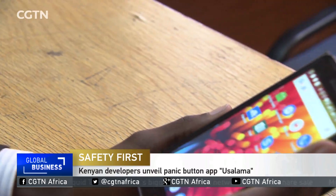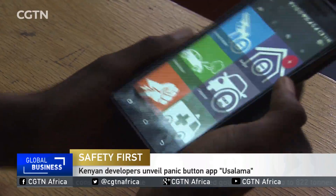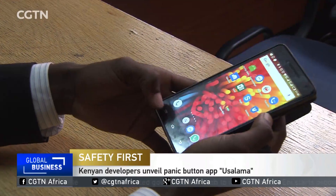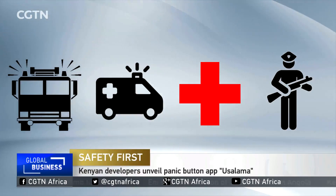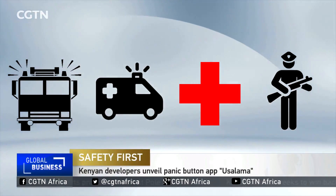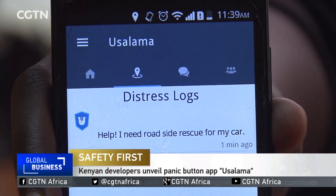Enter Usalama, a panic button app. Just shake it and tap on the nature of your emergency. That's it. From here, the app not only sends a message to emergency personnel but to your emergency contacts too. The message details the nature of your emergency as well as your location.